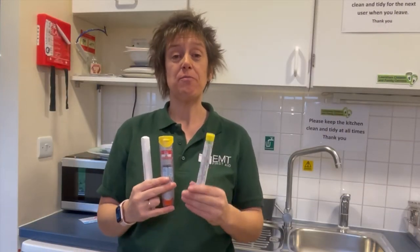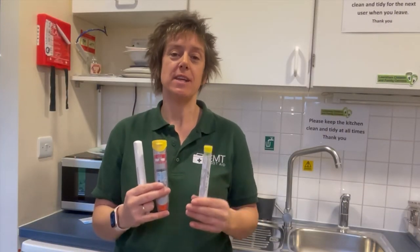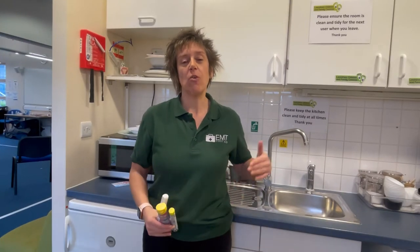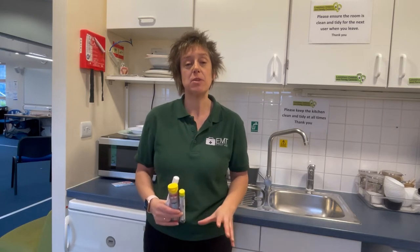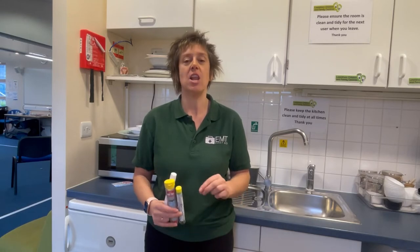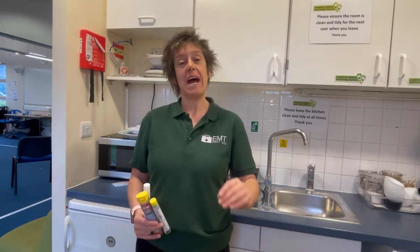Have you ever seen these before? These are auto injector pens and these are what somebody would carry if they have a severe allergic reaction called anaphylaxis. Watch this video all the way to the end and we're going to explain what anaphylaxis is, how to recognize the signs and symptoms, and also how to treat somebody who is suffering from a severe allergic reaction otherwise known as anaphylaxis.